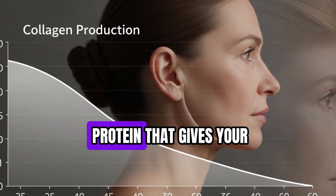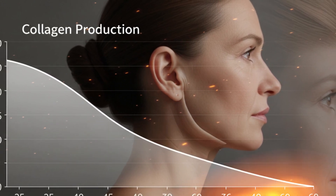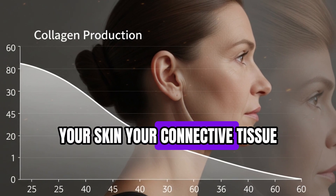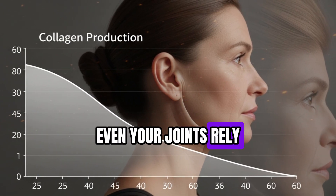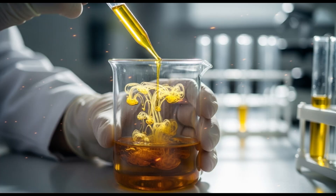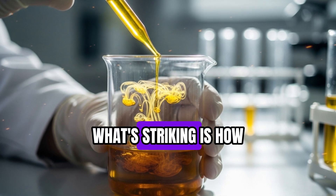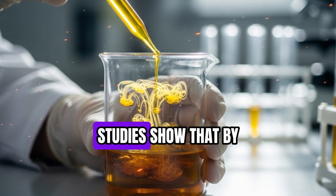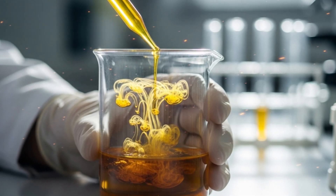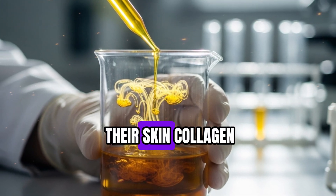Collagen is the foundational protein that gives your skin its structure, elasticity, and resilience — the scaffolding that holds everything in place. Your skin, connective tissue, and even your joints rely on it. When collagen production slows, the scaffolding weakens, leading to sagging skin, fine lines, and slower tissue repair. Studies show that by age 25, collagen synthesis starts to decline gradually, and by age 50, you may have lost up to 30% of your skin collagen.